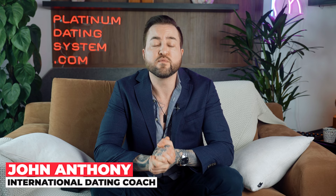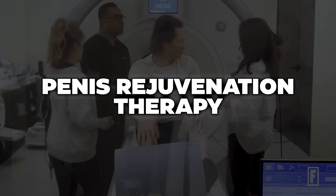What's up guys? John Anthony here from John Anthony Lifestyle. In today's video I want to talk about penis rejuvenation therapy, otherwise known as acoustic wave therapy.